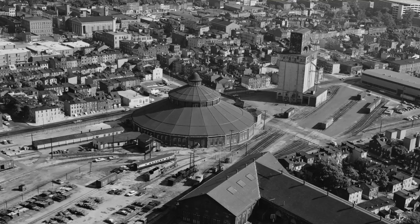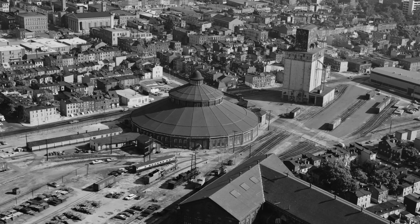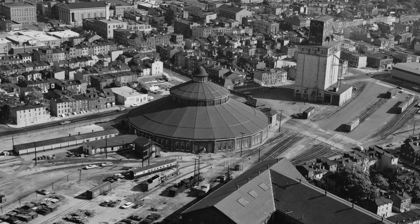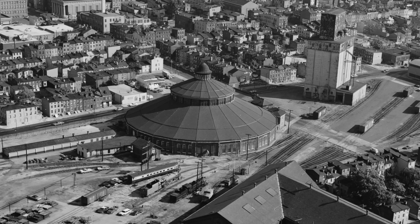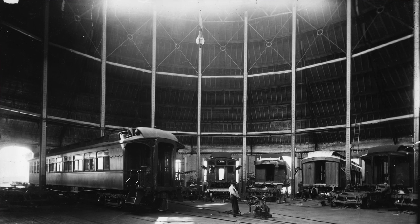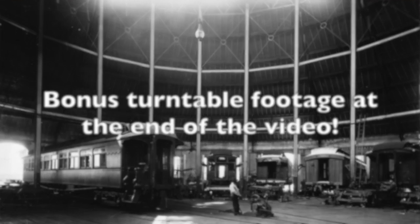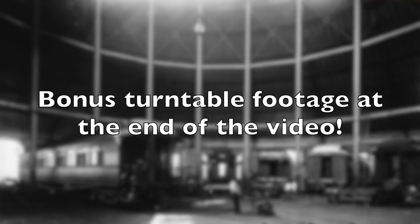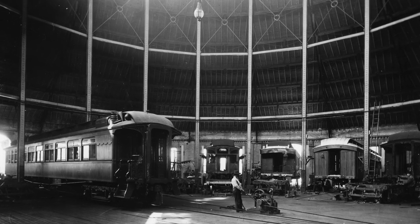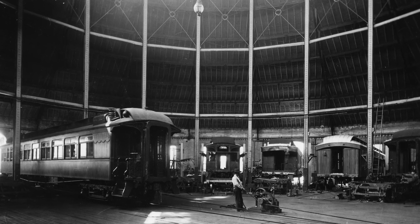Finally, to the roundhouse itself: it was built in 1884 and was the world's largest circular structure at the time. It's actually not round — it has 22 sides — and in the middle is a 60-foot turntable. It was basically a maintenance shed for passenger cars: you'd pull a passenger car onto the turntable, spin it around, and it would get pulled into one of the 22 bays where mechanics would fix whatever was wrong with it.